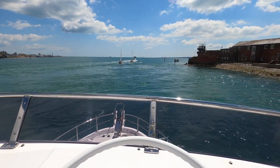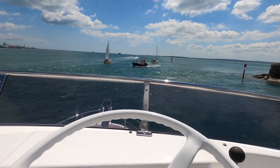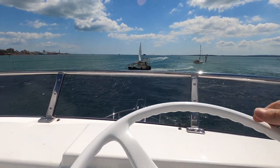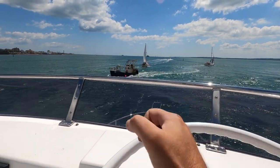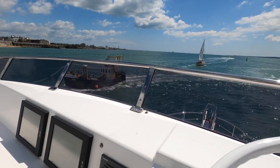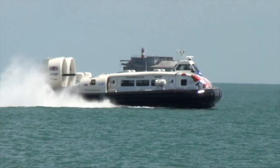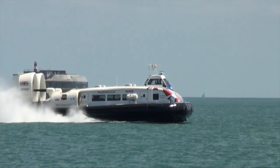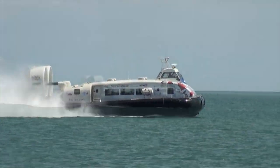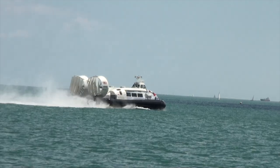There's a shipping boat coming in now. This is an Island Flyer, the Wight Hovercraft. It looks like it stopped in its tracks and put it in reverse for some reason - maybe it's clearing a bit of seaweed from its propellers.